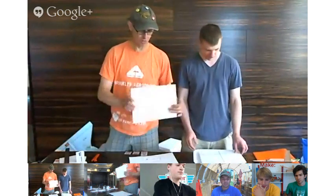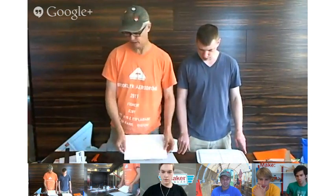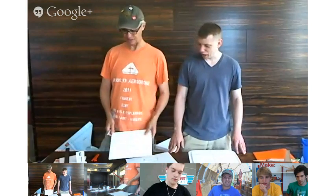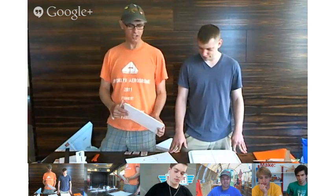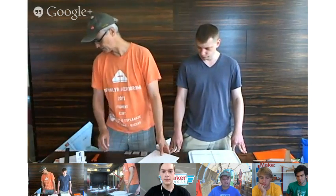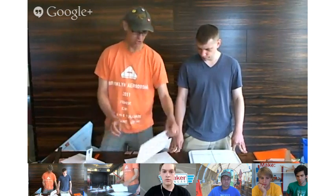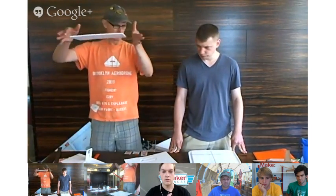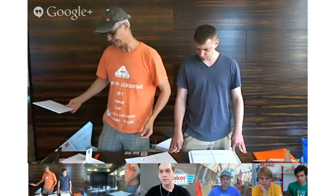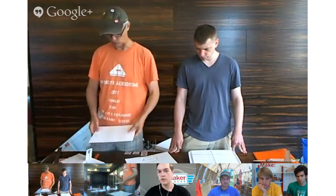We're going to build a simple plane and learn about center of gravity. It turns out it's pretty easy to get lift. One of the hard things about airplanes is controlling them. The center of gravity is one of the key things that makes an airplane fly level so it doesn't go up or down. If we take an airplane like this and just drop it, it just kind of doesn't do a whole lot of flying — it's acting like a leaf in the wind.